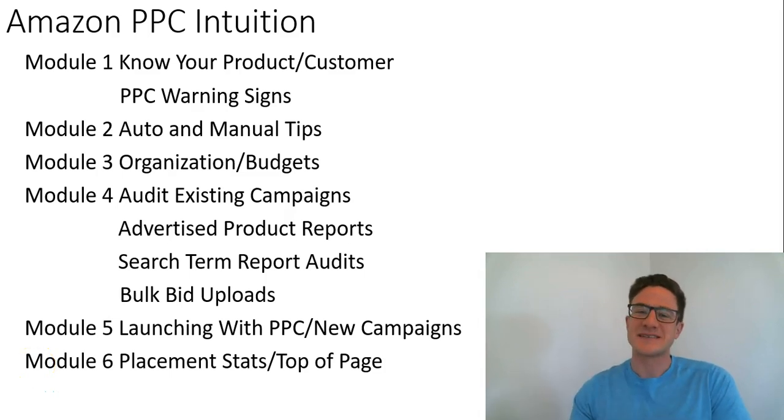Hey everyone, so it's been a while since I made a video because last time I mentioned the course, and that is what I've been working on. I've been having a lot of fun creating this course for you guys.